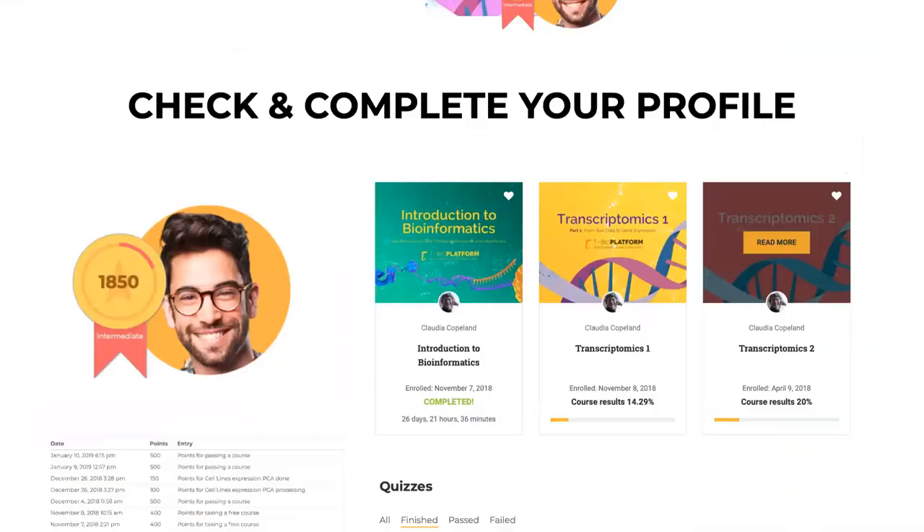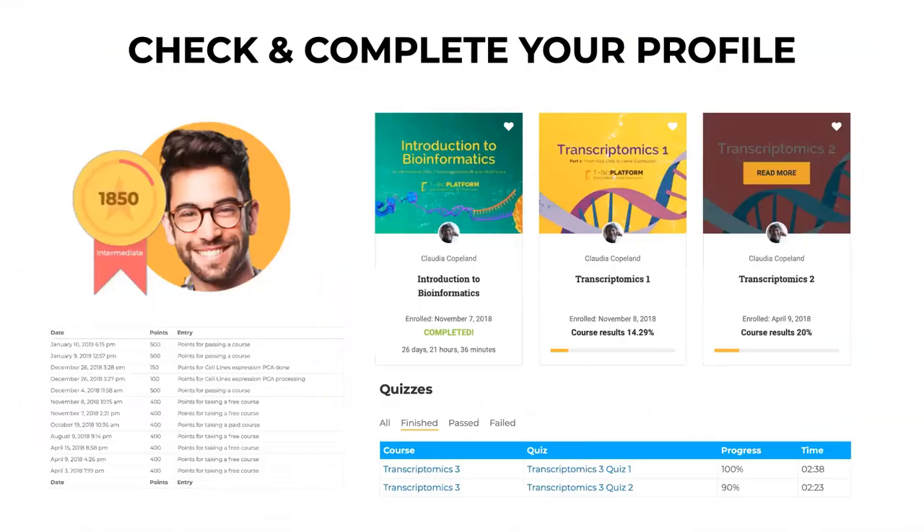We'll combine online sessions, self-guided study materials, and practical assignments for an immersive experience. When you join these programs, you start by creating a profile. There are free courses you can try before joining the program. The material is organized around your personal progress, and we use a point system to track your progress and allow you to see where you are compared to others.